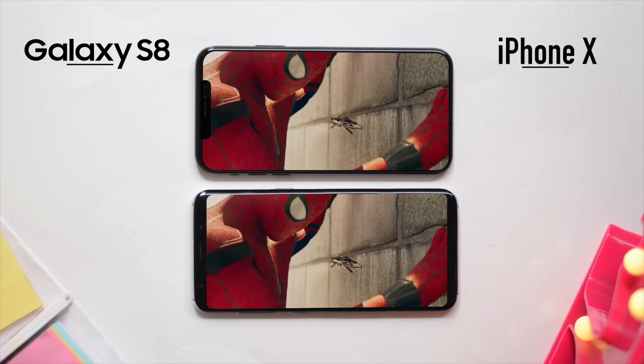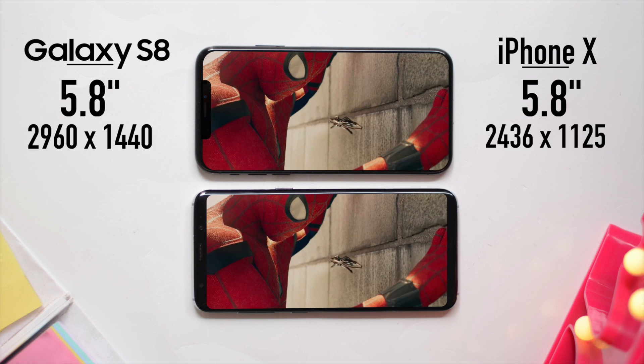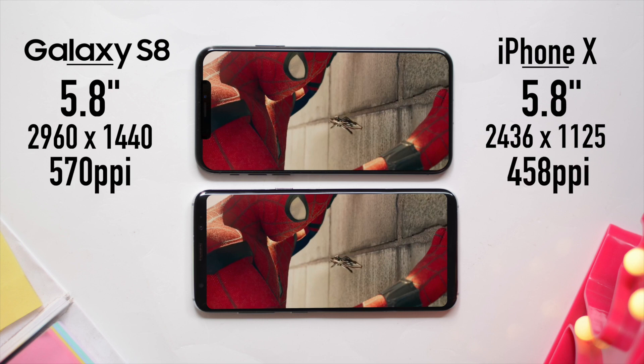Both the iPhone X and the Galaxy S8 have a 5.8 inch OLED panel. The Galaxy S8 actually packs more pixels at 2960x1440 compared to 2436x1125 on the iPhone X. The iPhone X has 458 pixels per inch, whereas the Galaxy S8 has 570. The Galaxy S8 has an 83.6% body-to-screen ratio compared to 82.9% on the iPhone, meaning that notch up top takes a lot of space.